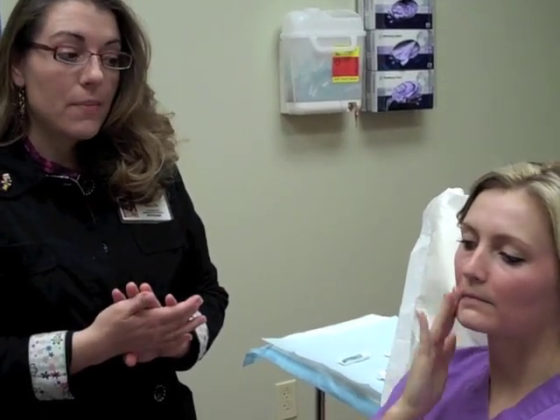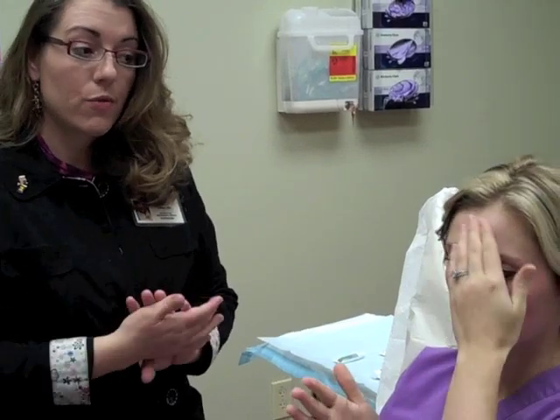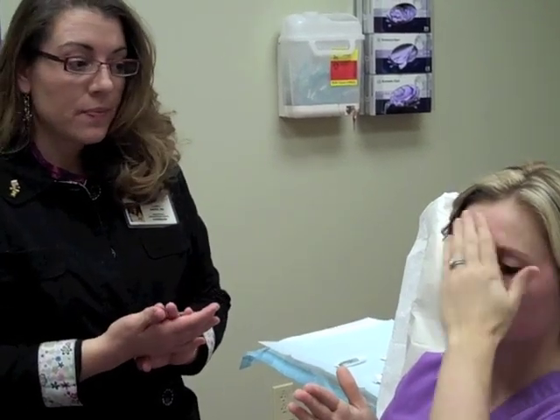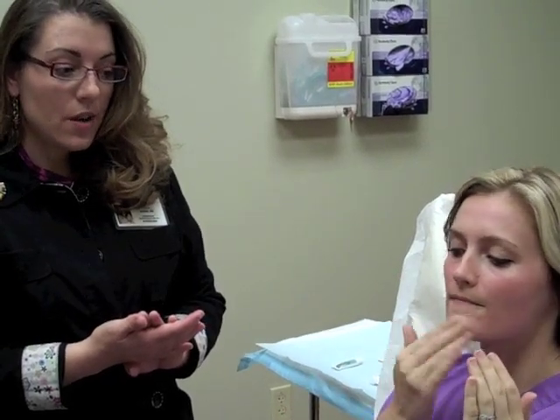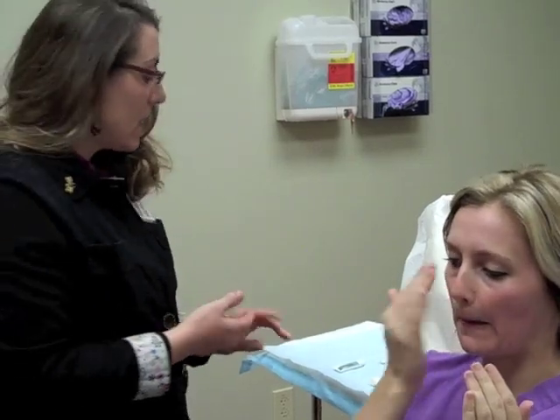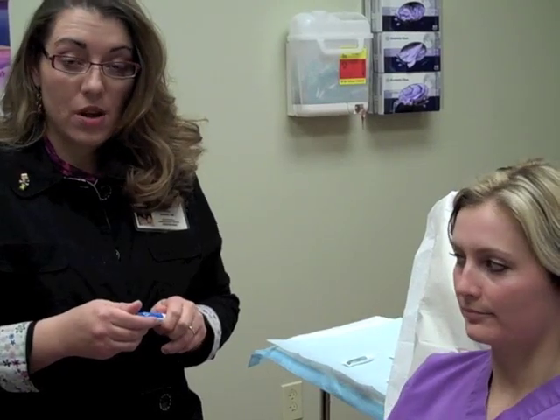The main job that Retin-A does is it keeps you from getting the blackheads and whiteheads, which in turn keeps you from getting the big red pimples. She's putting a little bit on each area of the face, and then she is definitely going to be mixing it with some moisturizer to help her skin tolerate the Retin-A.